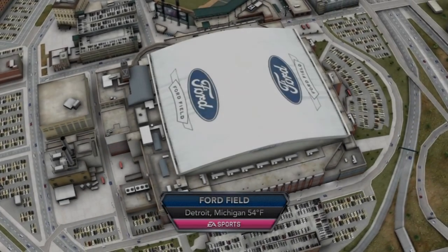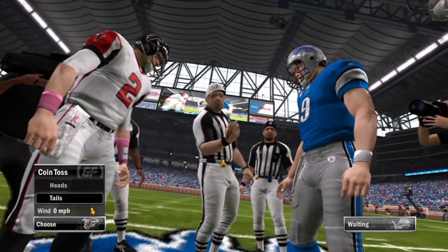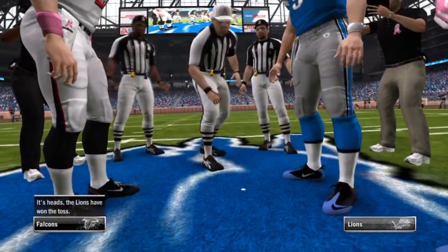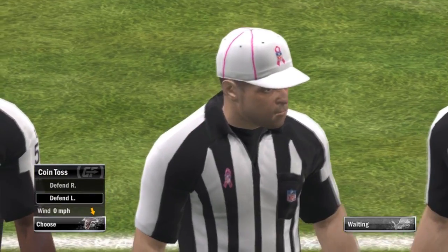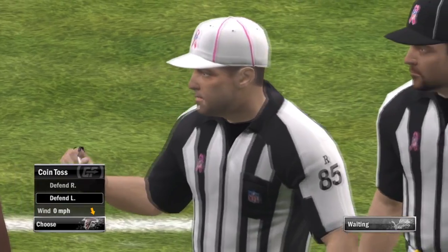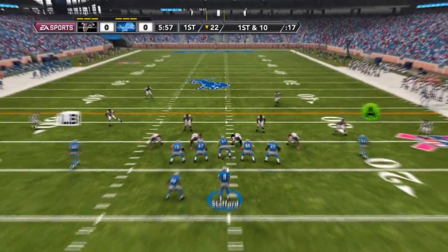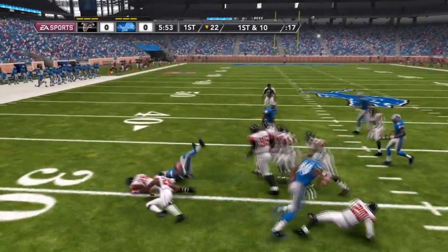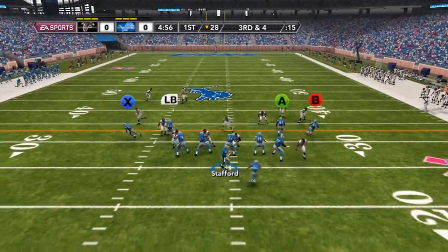What's up guys? Pronto here. I got some more Detroit Lions franchise for you. In this game, we are playing the Atlanta Falcons and we are playing at home. In future games from now on, I think I'm going to introduce you to the other team, show you how their quarterback stats are going and how we're doing so far in the season, just to open up videos a bit better than going straight into the game. But anyways, let's get into the game.